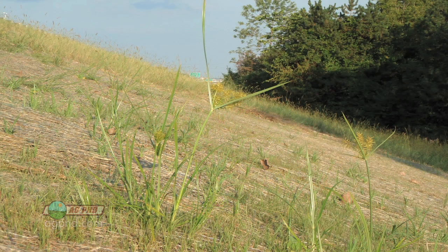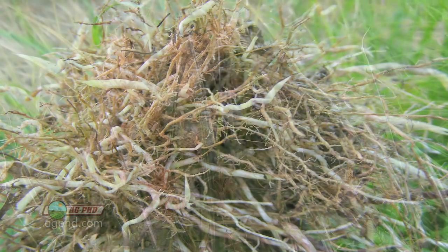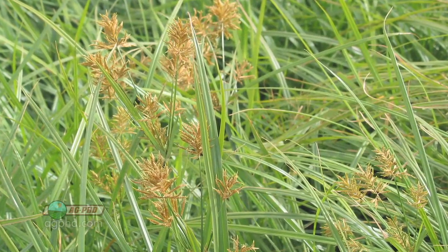If you've got yellow nut sedge, you've got to do some different things to get it under control. The problem is it's a perennial with rhizomes, so that makes it tough.